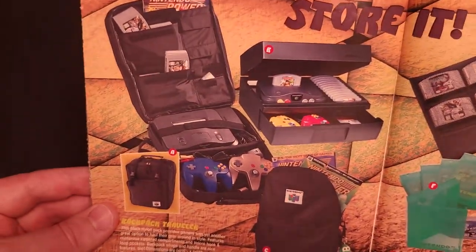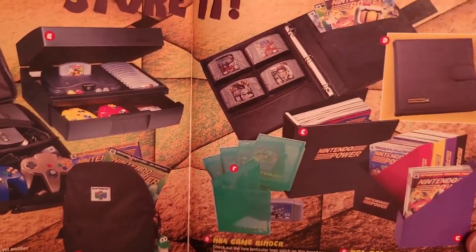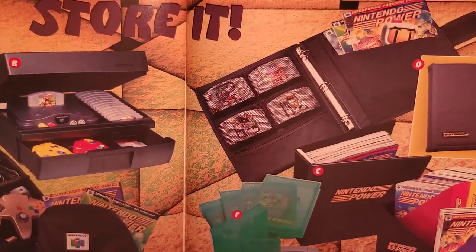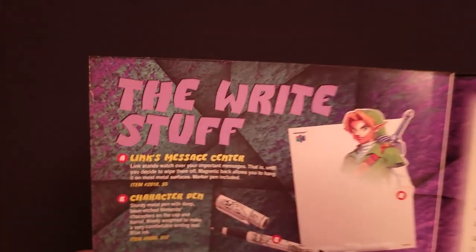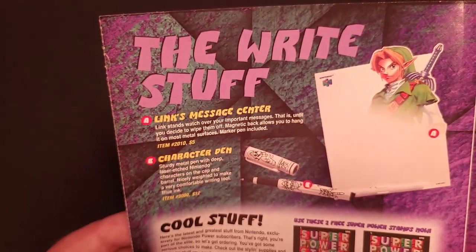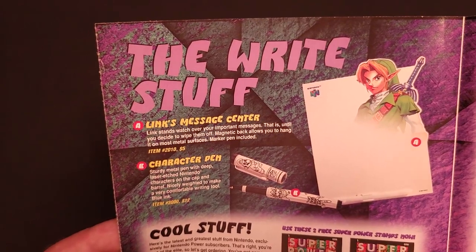Next, the typical storage options: backpack traveler, N64 system house, N64 backpack, and the N64 game binder for $15 — I think that might be new. Also the magazine binder, N64 game protectors, and power rack. One new thing: like the previous Mario and Yoshi ones, we now have a Link's Message Center — a dry erase board featuring Link for $5.